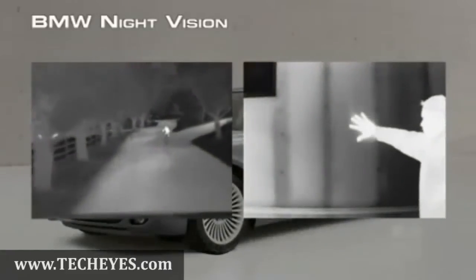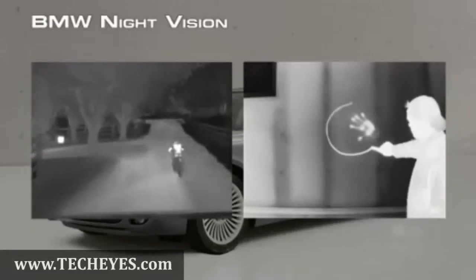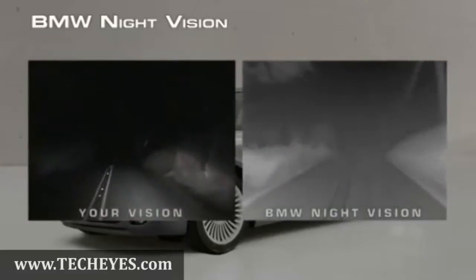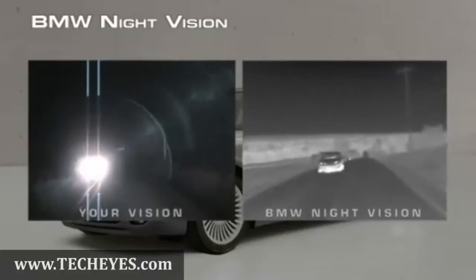Night Vision's thermal imaging technology makes black and white TV pictures from heat, not light. Warm objects appear light and cooler objects appear dark. Because the Night Vision camera sees heat, not light, it's not affected by the glare of oncoming headlights.